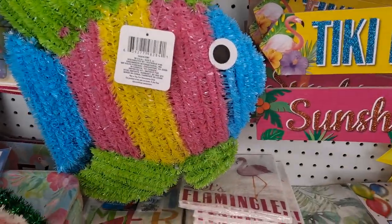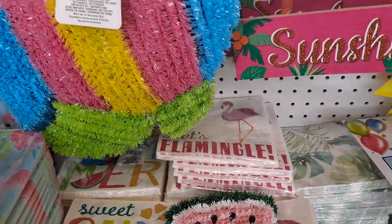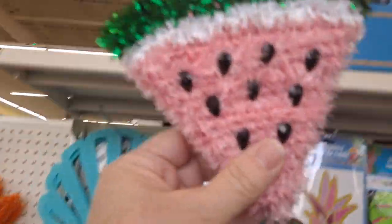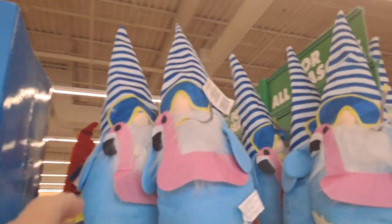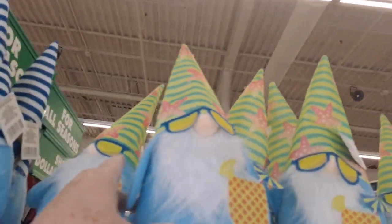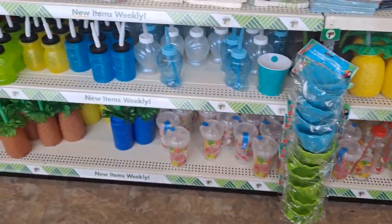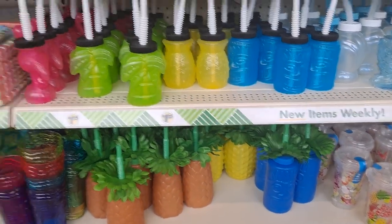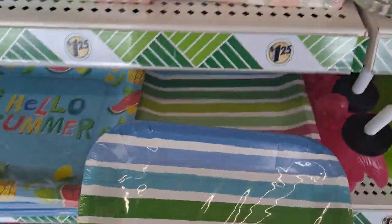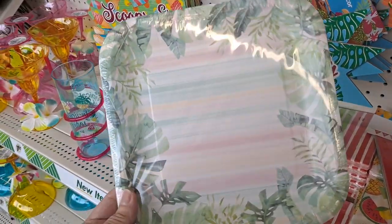Tiki bar — oh, that's adorable. I see this goes up here with these. Oh my gosh, look at this — the gnomes! Those are cute. Here's some more of the ice cream bowls and spoons. These are returning from last year, as are these. Here's the plates — if you're going to do a golden girl party, grab these. Here are the signs.